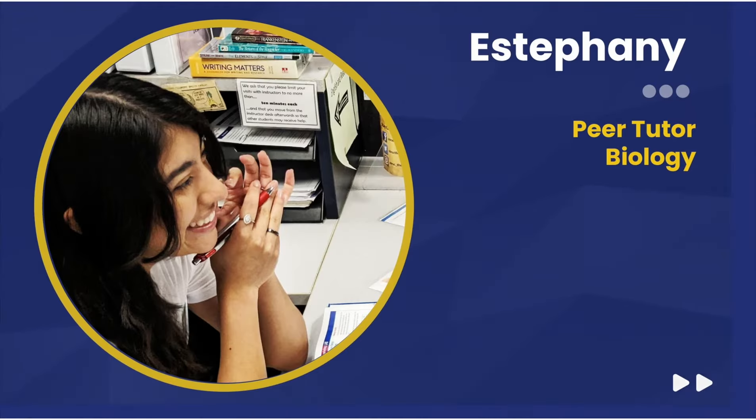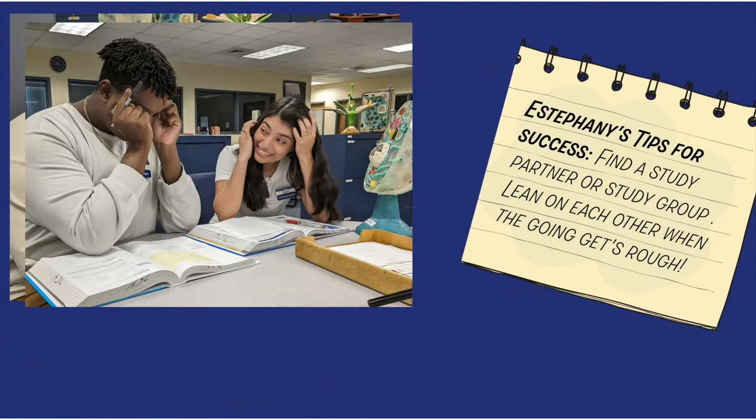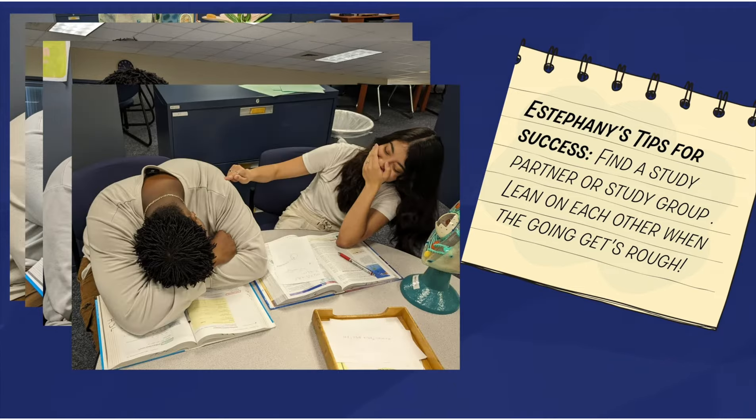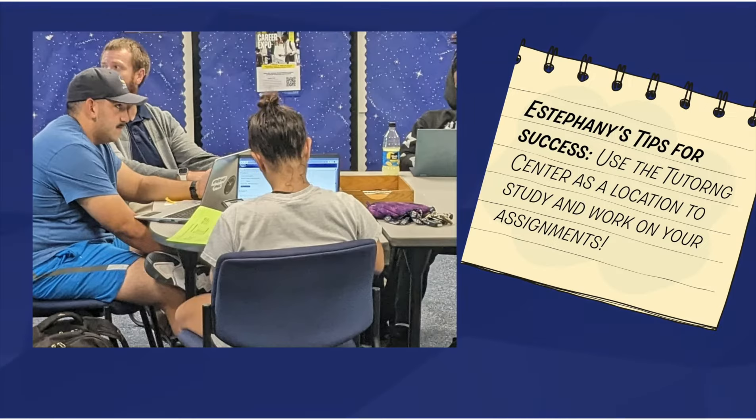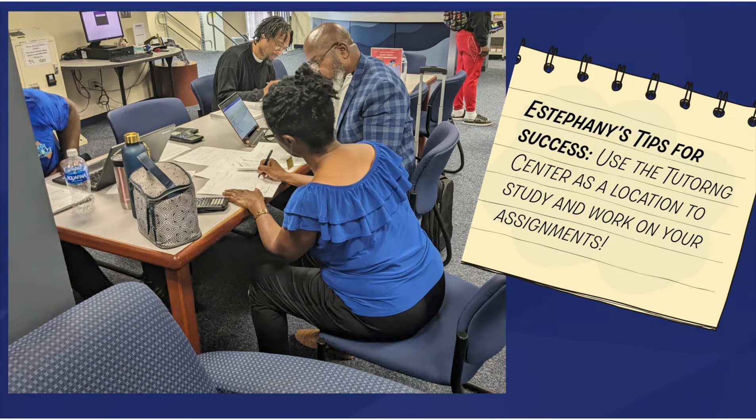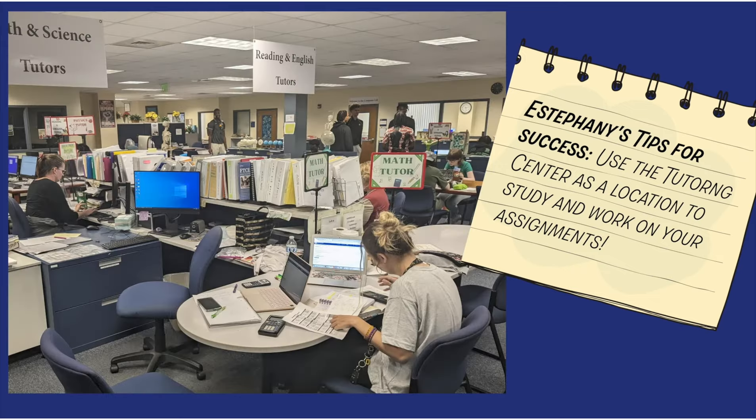My tip for success is to find a study partner or join a study group. That way you can keep each other on track, support each other when things get stressful, as well as going to the tutoring center where you have additional resources for any subject that you need, and a quiet place with no distractions. Let's strive for success together.